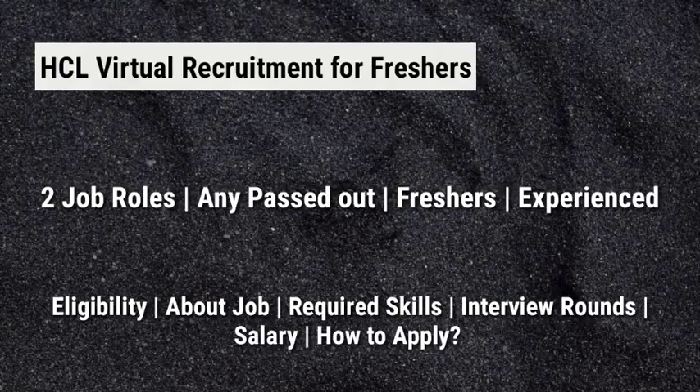Hey guys, welcome to Techie Infos. Today we are going to see about two job roles in HCL virtual recruitment for freshers and experienced. Any pass-outs can apply for this job. We are going to discuss about the eligibility criteria, job description, required skills, interview rounds, salary, how to apply, and so on. If you are new to our channel, I make videos on latest job updates and interview questions and answers. Subscribe to our channel and press the bell icon for more videos.